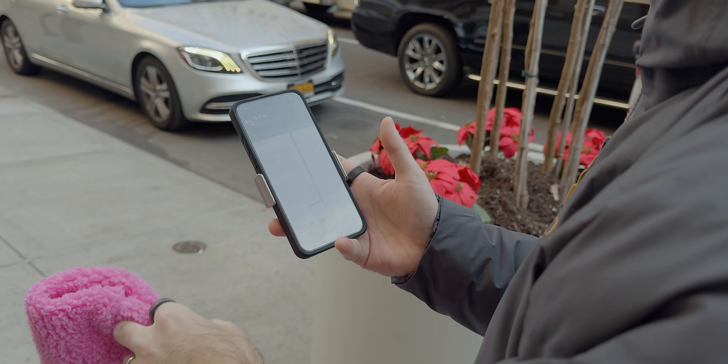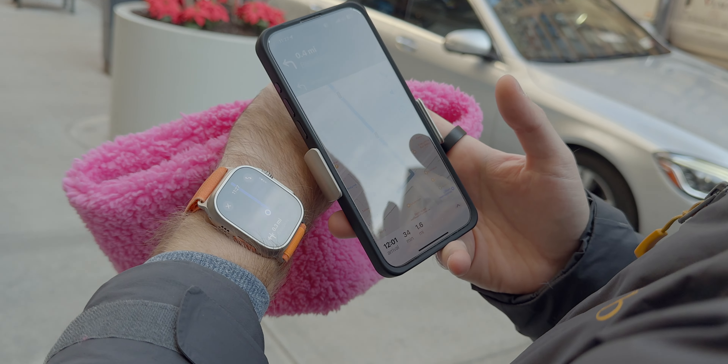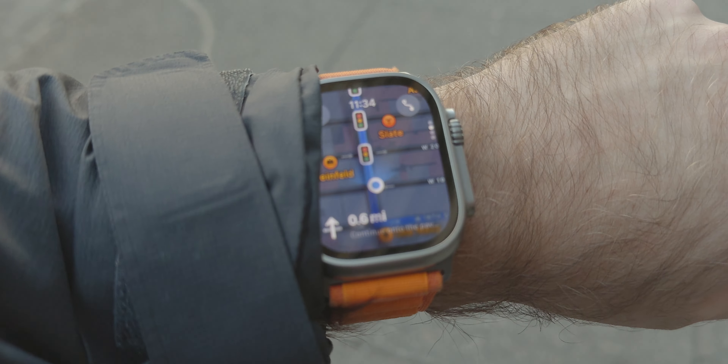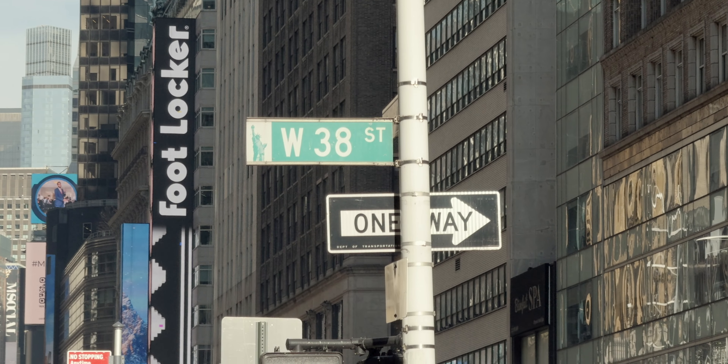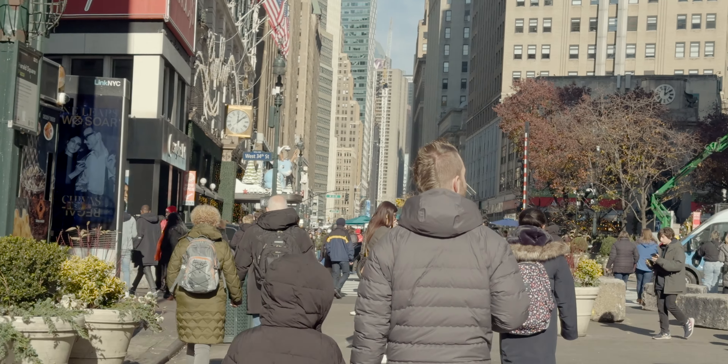Apple Maps to the rescue again as we hunted down some food. I love that I can start navigating from my phone and then my Apple Watch Ultra just takes over and taps on my wrist when it's time to make a turn. It means you don't have to hold your phone out constantly — you just put the phone in your pocket and pay attention to your watch.